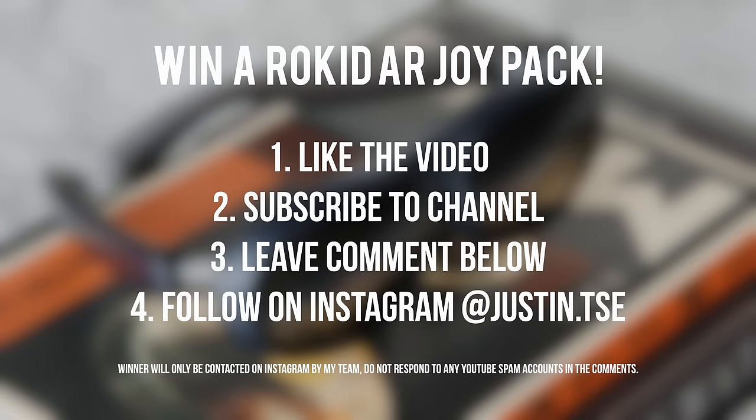If you'd like to win one for yourself, go ahead and subscribe to the channel, drop a like on this video, and leave a comment down below of your favorite feature. And I also want to give a huge thanks to Rokid for sponsoring this video.